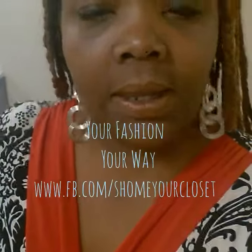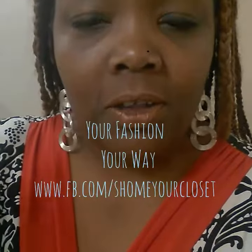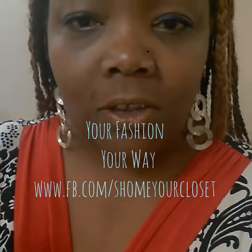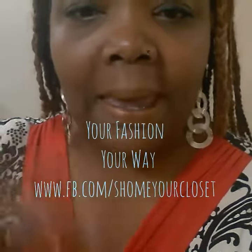Isn't that fantastic? I think that's great. Alright guys, I'm going to go. Enjoy the rest of your day. It's hump day, take care. Don't forget, check us out — Show Me Your Closet on Facebook and on WordPress. Take care, bye.